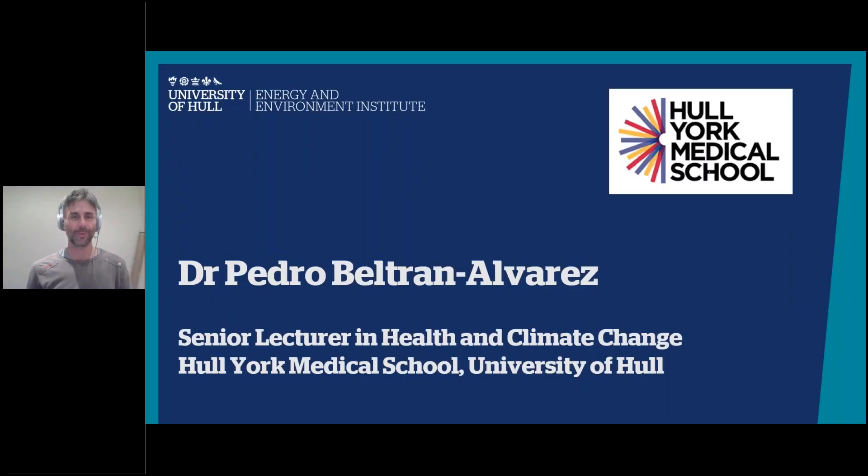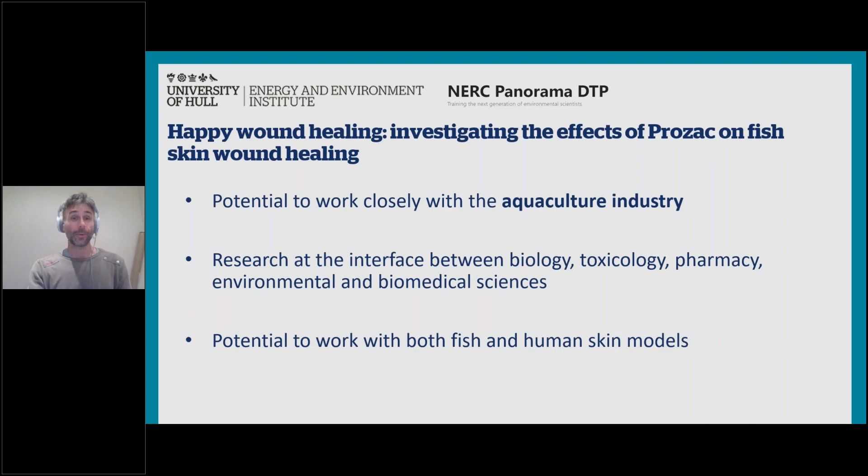Hello, I'm Pedro, a senior lecturer at the Hull York Medical School. The project we'd like to pitch is called 'Happy Wound Healing: Investigating the Effects of Prozac on Fish Skin Wound Healing.' You'll have the potential to work very closely with the aquaculture industry, where we have excellent connections. The most exciting science today is happening at the interface of disciplines — this project sets up that interface between biology, toxicology, pollution, wound healing, pharmacy, and environmental and biomedical sciences.